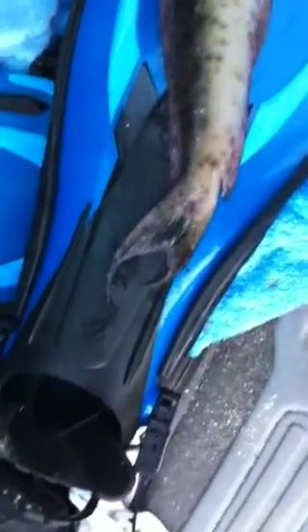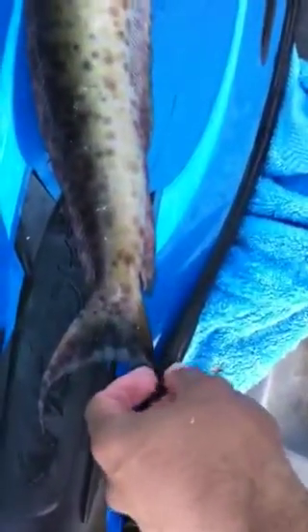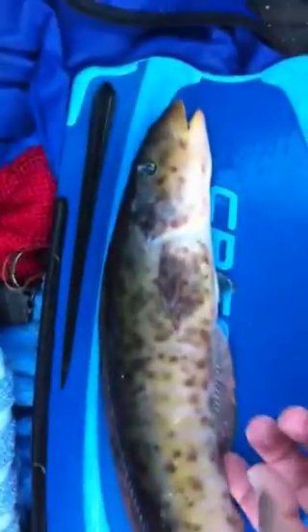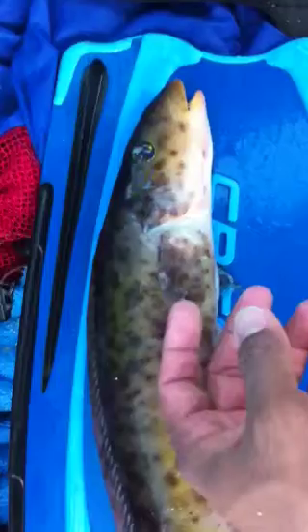Here we have the rare fish that I keep finding out here by my special spot. See how the fins are shaped? Right here, right here.